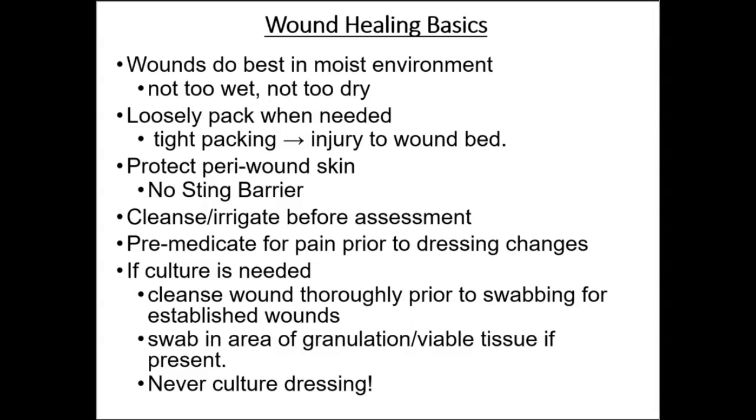If a culture is needed, cleanse the wound thoroughly before taking a sample. Swab the area of the wound where granulation or viable tissue is present. Never culture a wound before it is well cleaned of slough and debris, and never culture a dressing. A dressing is used to protect a wound, prevent infection, and allow healing to occur. The dressing should be large enough to totally cover the wound with a safety margin of about two to three centimeters on all sides beyond the wound.